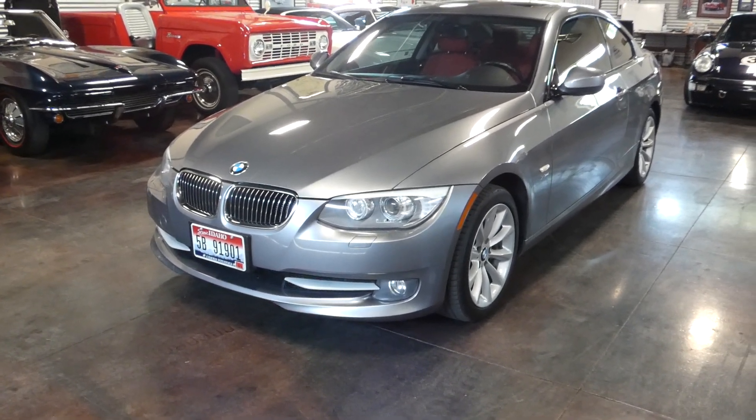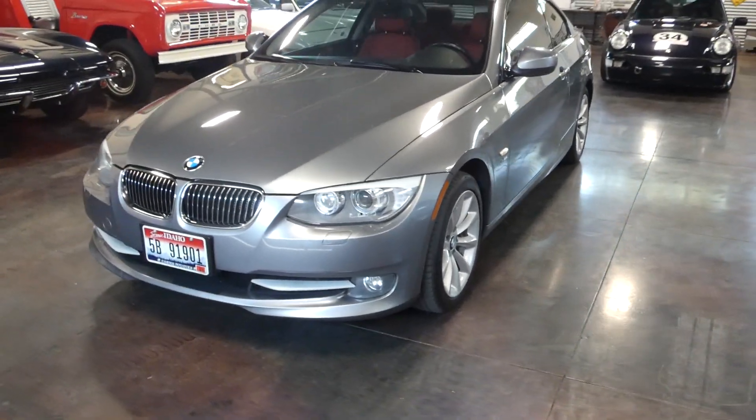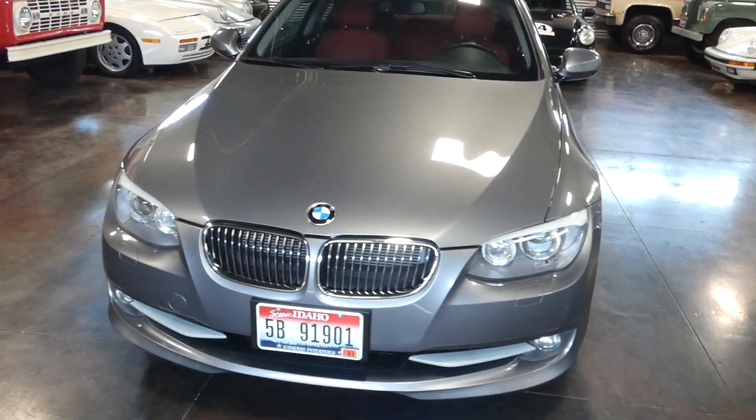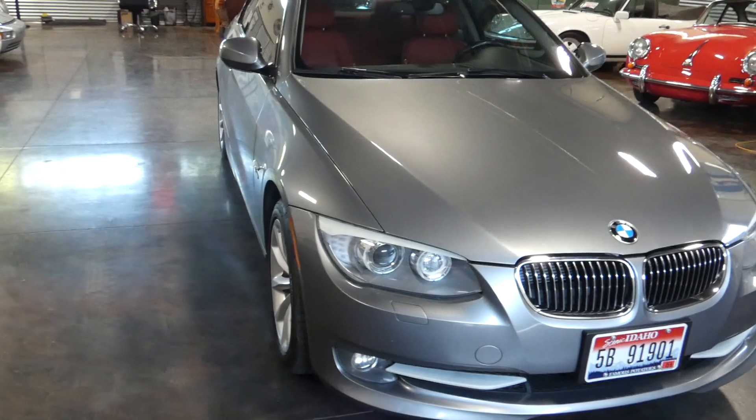Hello, this is Shep here at the Sun Valley Auto Club. In front of us today is an immaculate vehicle — this is a 2011 BMW 335i xDrive, so the all-wheel drive.